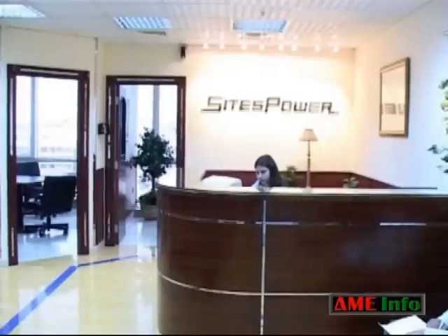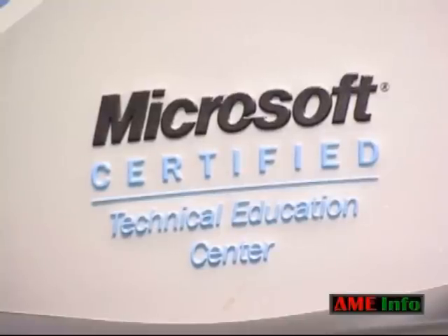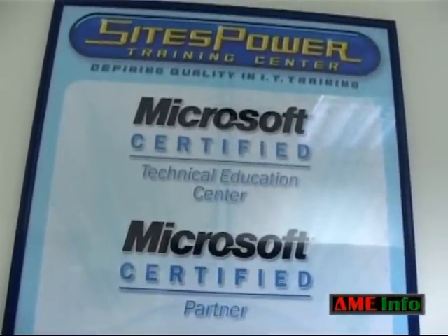A lot of times people don't have the capability to go to university, so IT certifications may be their only choice to get into the IT field. At Science Power, we really advise against aiming for IT certification instead of college or university — we recommend it as an addition. As the person is graduating, having IT certifications makes them a lot more marketable.